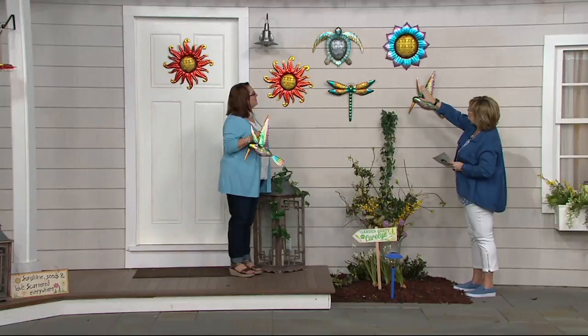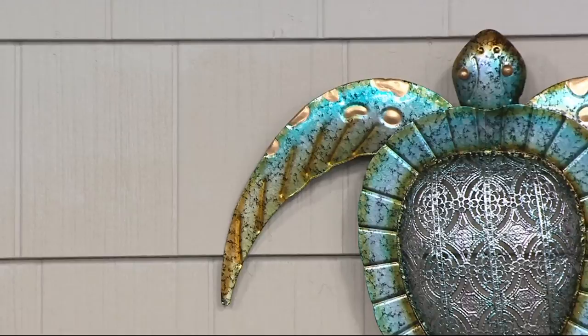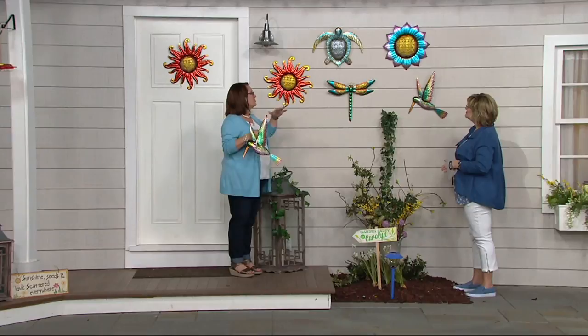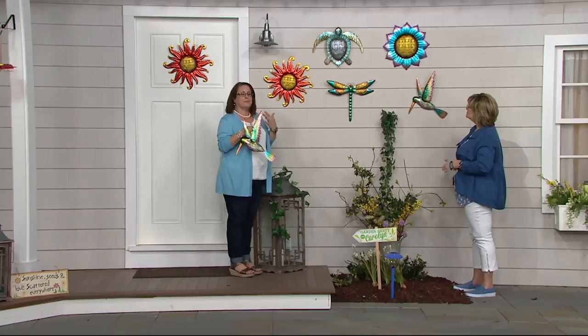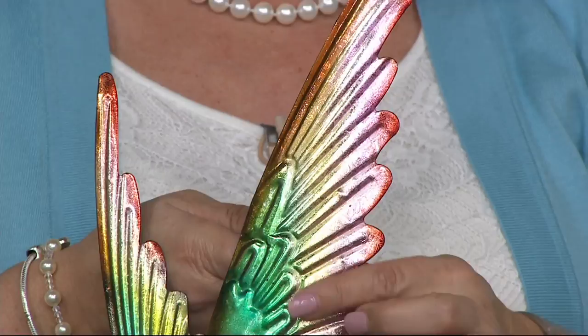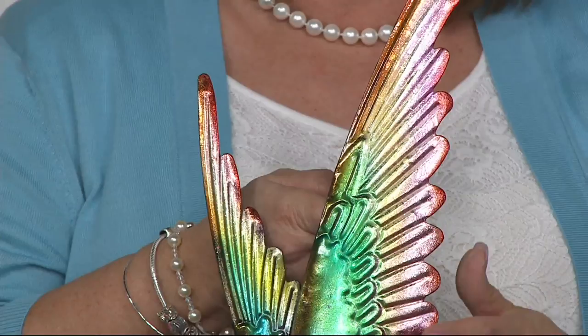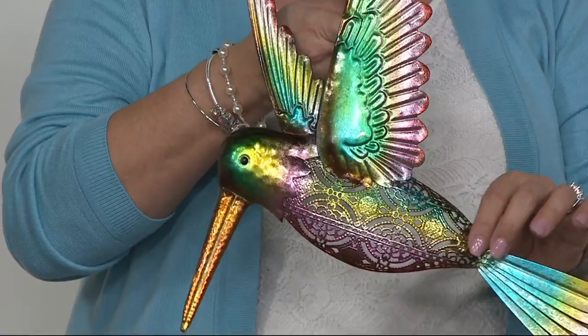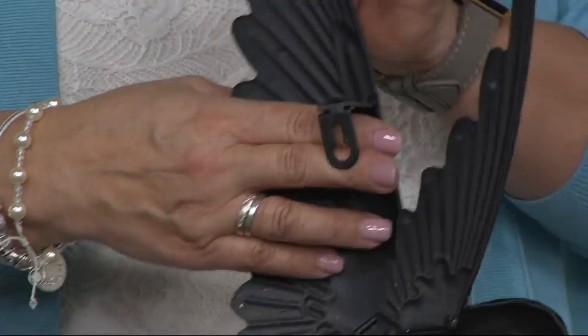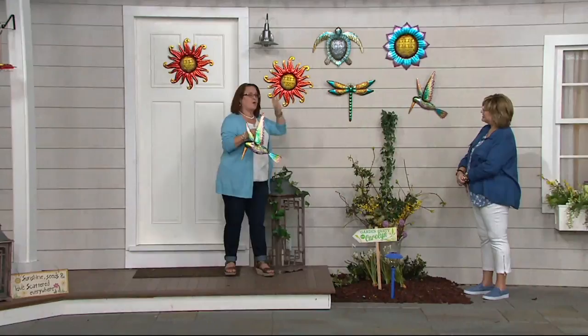Whether it's going to remind you of a vacation at the ocean, or you love those sunny days of summer and like the sun, or you have a pool and want the dragonfly — each one is such a beautiful design. I love the lace work. And you can see it's got a metallic finish with a little bit of shimmer achieved by foiling. Each one has that lacy design on the inside, and they're a really nice weight. There's a keyhole on the back, so whether you're putting it on siding, a fence, a shed, or in between your garage doors — it's a really gorgeous, beautiful piece.